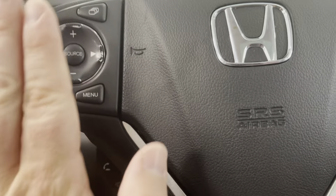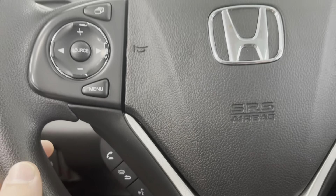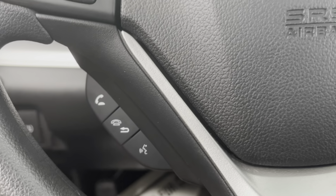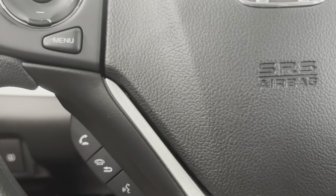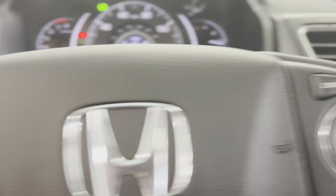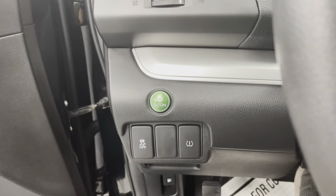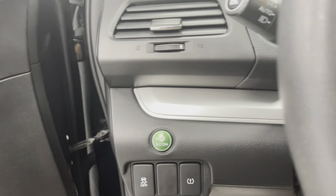On the steering wheel here, you can see some different options as far as audio. You have your phone button to be hands-free via Bluetooth, and cruise control right here. You do have an Econ mode here to the left, so that's going to shut down some of the cylinders in the vehicle to make for a more fuel-efficient drive.